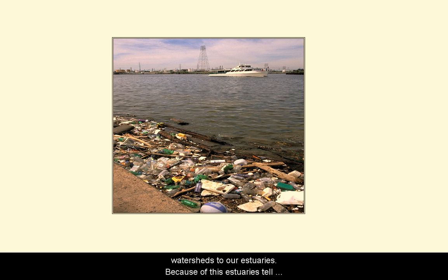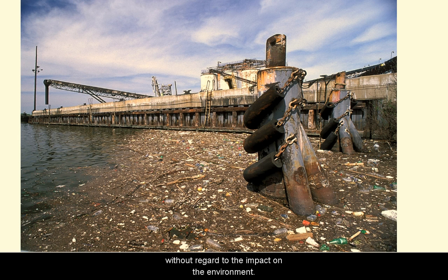Rivers carry the runoff and other waters from Texas' watersheds to our estuaries. Because of this, estuaries tell us a lot about how well we are protecting our water resources. Every day, you and I affect the health of the Gulf ecosystem — by cooking, cleaning, watering the lawn, flushing, and even driving the car. These things can all cause water pollution if done without regard to the impact on the environment. When multiplied by what the millions of us do who live in the river basins that empty into the Gulf, it's easy to understand that how we treat our watersheds affects the health of our Gulf ecosystems.